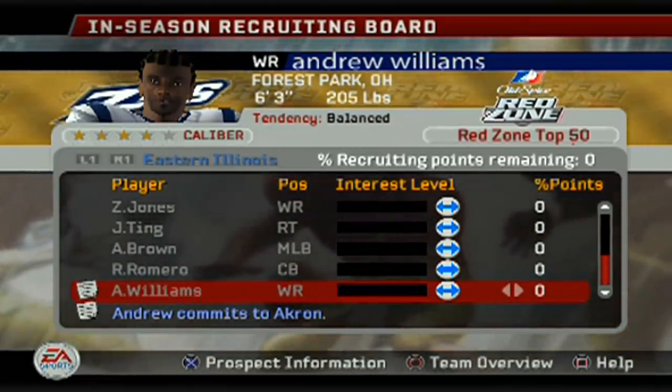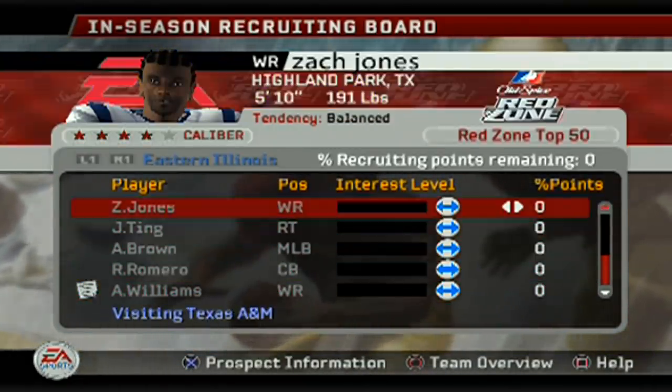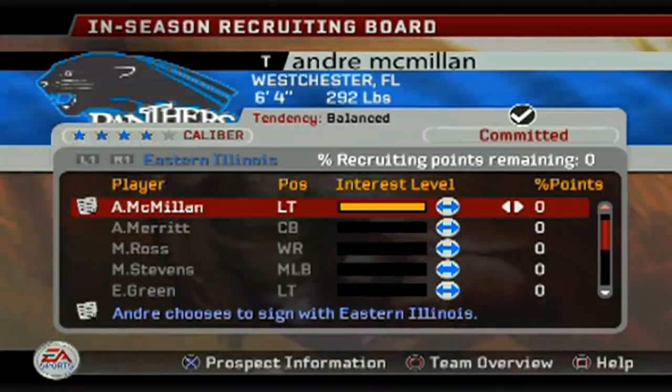What's good, everybody? Welcome back to the channel. Today we are going to be taking on the Nittany Lions, but before we do that, we have to look at the recruiting.